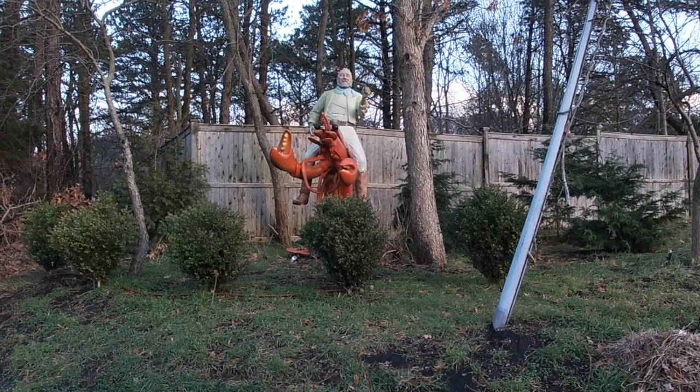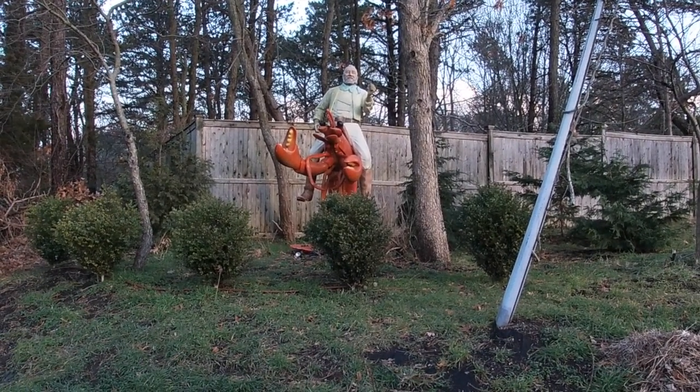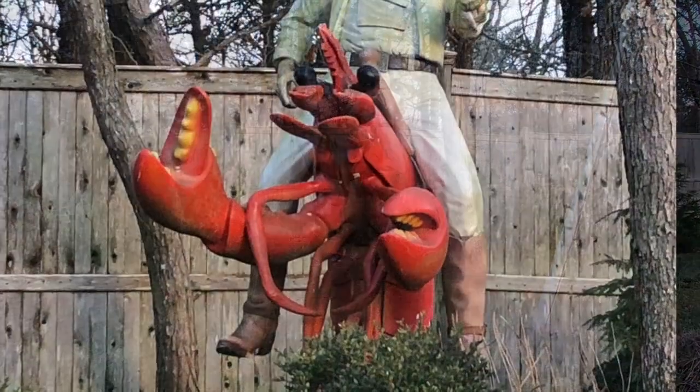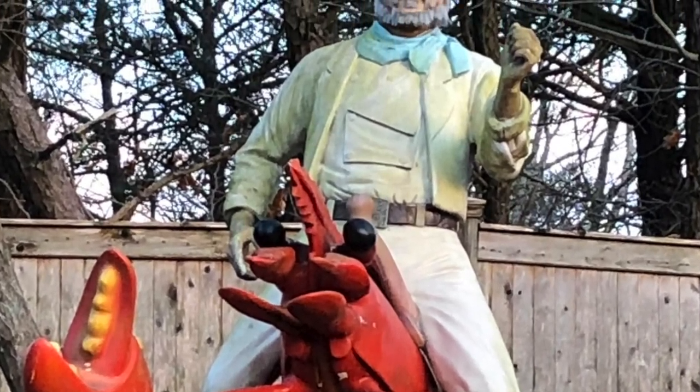Number five brings us to Dan's Country, where publisher Dan Ratner is seen riding a seven-foot-tall lobster. Fun fact: the figure of Dan was repurposed from a John Wayne statue.